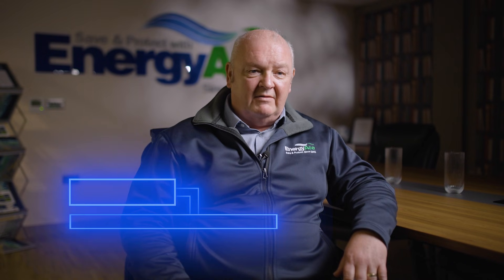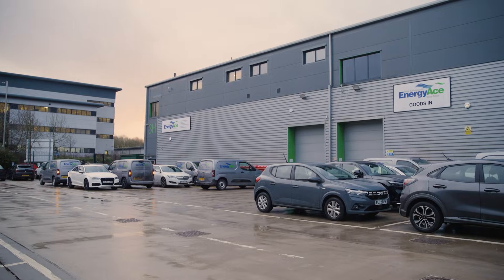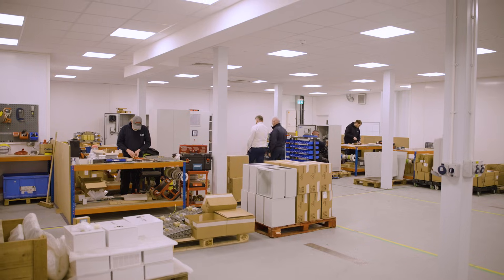My name is Gary Vizard. I'm the managing director of Energies and we're here in Chorley in the northwest of England at the main manufacturing facility.